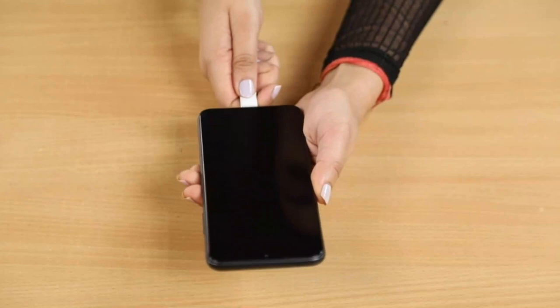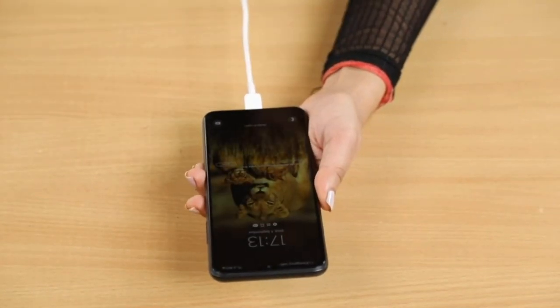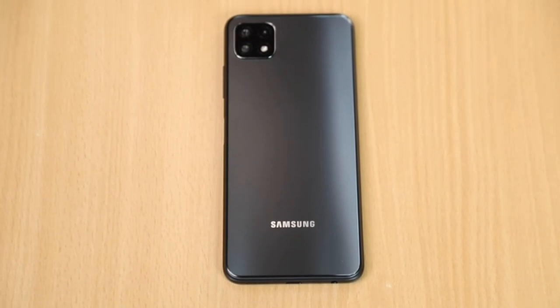The phone has an inbuilt memory of 128GB which can be extended up to 1TB. The phone takes its power from a 5000mAh battery which is good enough to last at least a day. You can get the Samsung Galaxy A22 in grey, mint, or violet colors.